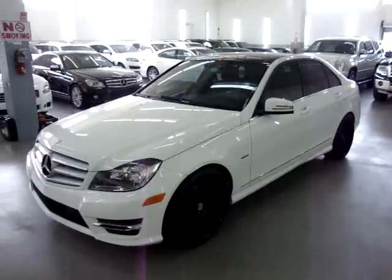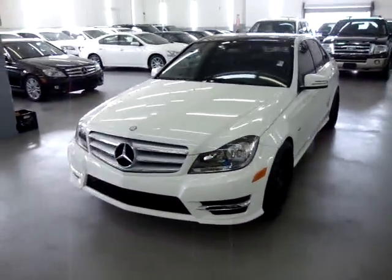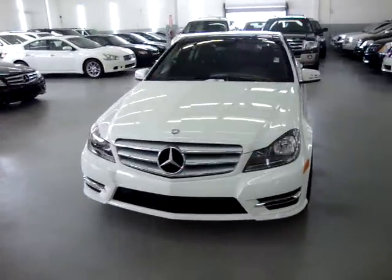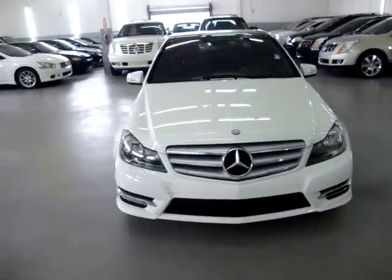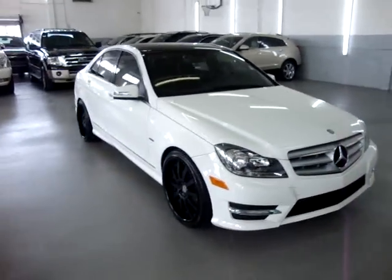Up for sale on Vehicle Max, we have a beautiful 2012 Mercedes C250, all pine wine on the outside with black leather interior, completely loaded up with factory navigation, factory backup camera, factory panoramic moonroof.